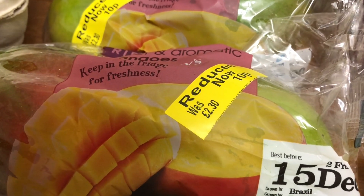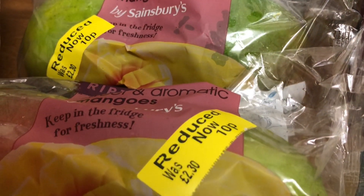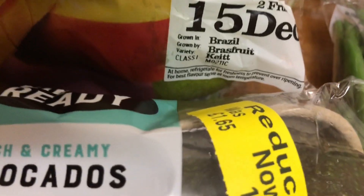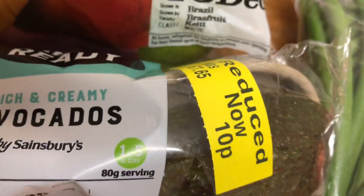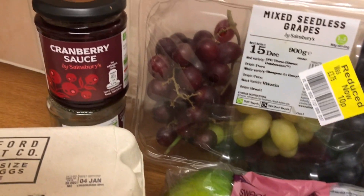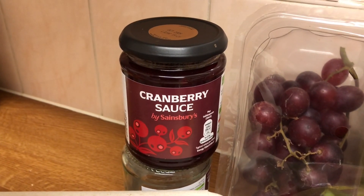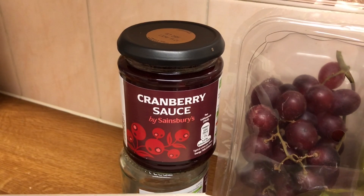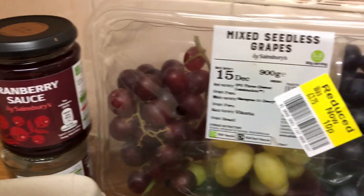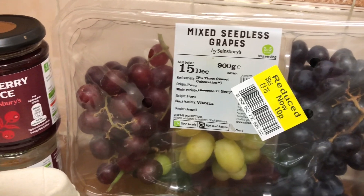Mangoes - I got two lots of two. They were instead of £2.30, down to 10p. The avocados were £1.65 down to 10p. I got some more cranberry sauce. I'm going to her cousin's for Christmas dinner, and I'm going to meet a cousin tomorrow for lunch, so I'm going to give him one of these packets of grapes.